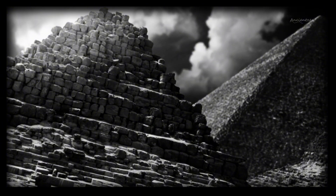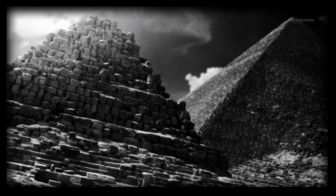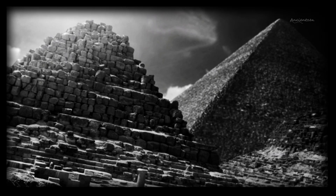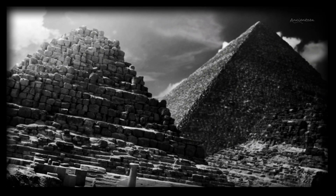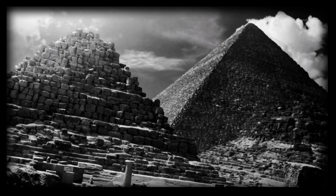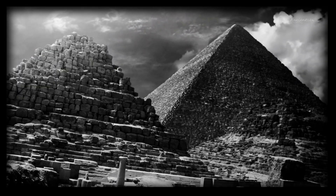But maybe the real magic lies in the mystery itself. The pyramids endure not because we understand them, but because we don't. They are the last surviving wonder of the ancient world, and perhaps the most mysterious. They stand as a silent challenge to every generation: figure me out if you can. In chasing that challenge, we've learned more about engineering, astronomy, labour systems, materials science and ancient culture than any one explanation could ever offer. So whether you believe in ramps, stars, geopolymers or forgotten kingdoms, remember this: the pyramids weren't just built with stone — they were built with ambition, imagination and awe.